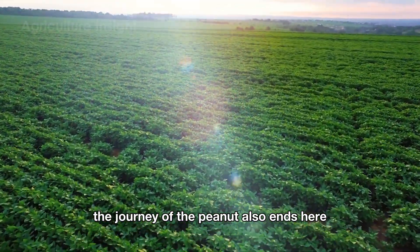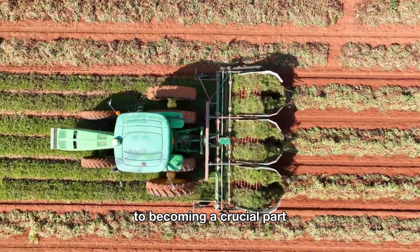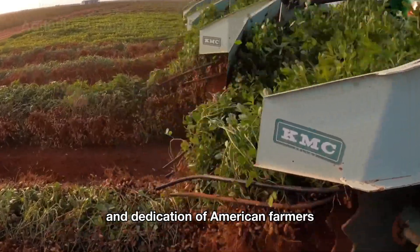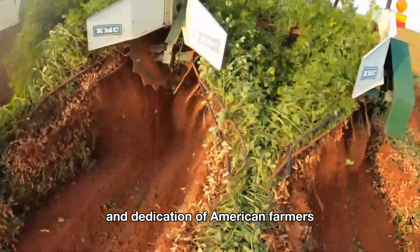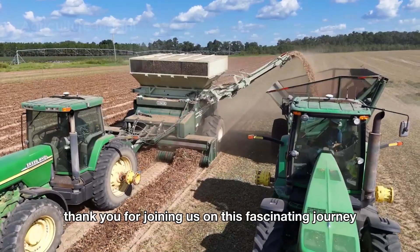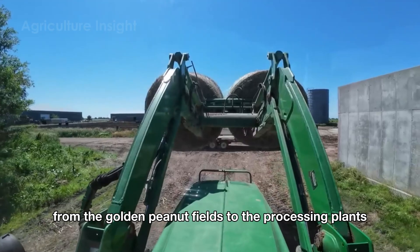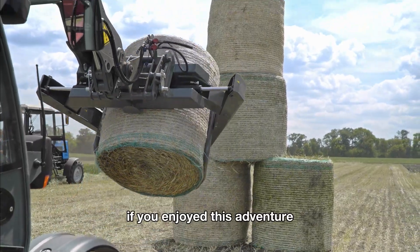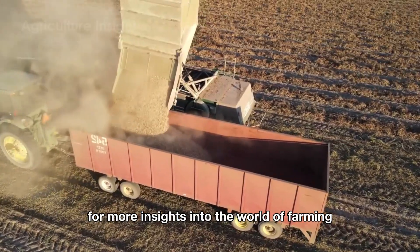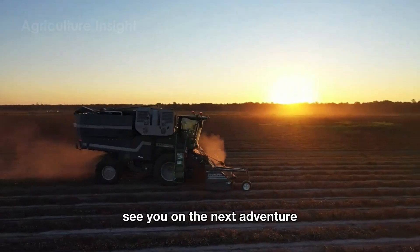The journey of the peanut may end here, but its story is far from over. From its humble origins as a legume, to becoming a crucial part of American culture and economy, the peanut is a true testament to the innovation and dedication of American farmers and the agricultural industry. Thank you for joining us on this fascinating journey from the golden peanut fields, to the processing plants, and all the way to your pantry. If you enjoyed this adventure, don't forget to like and subscribe to our channel for more insights into the world of farming and the incredible journey of everyday foods. See you on the next adventure.